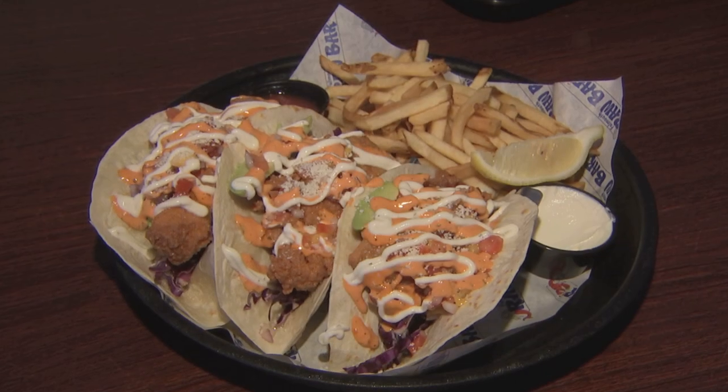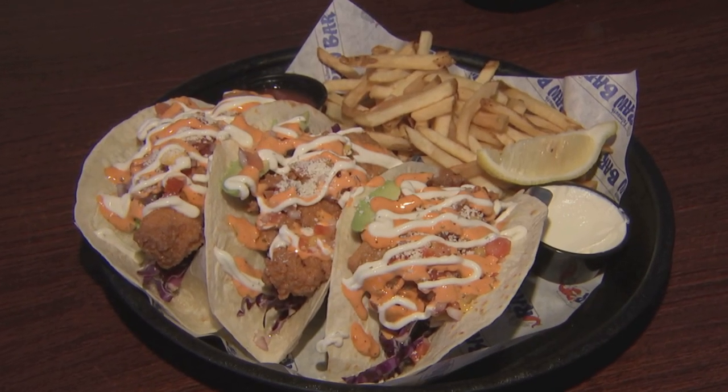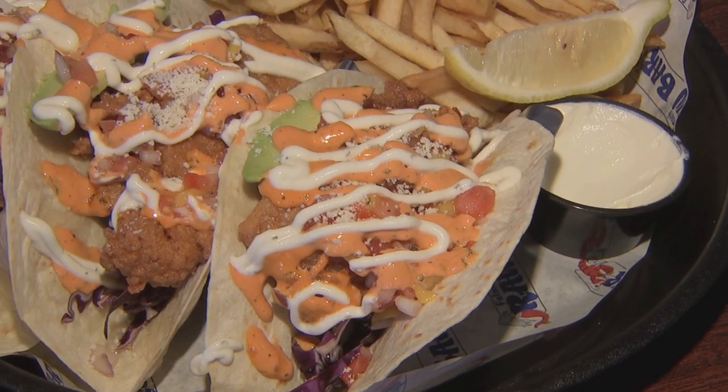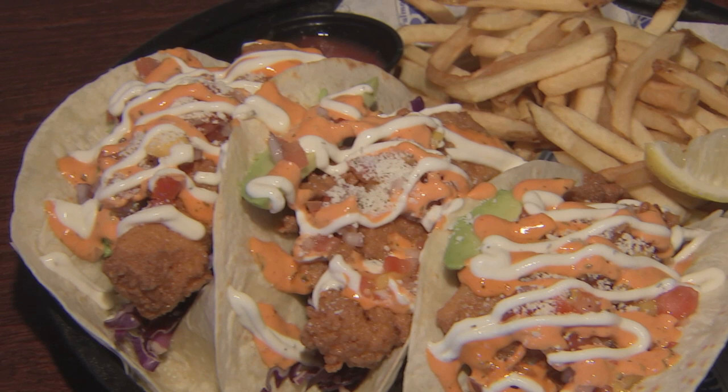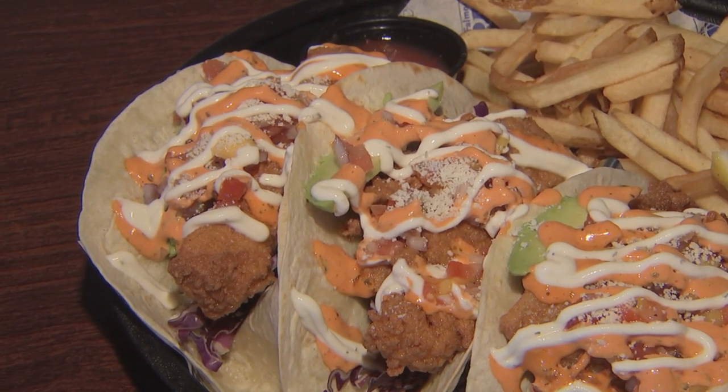What makes the fish tacos so special? What makes the fish tacos really special is that we get all of our cod from the Clam Man, who is a local fishery, so they're sustainable, they're local, it's a business that we know. Also they're just really yummy — you got the crunchy, you got the acid, you got the avocado. I really love the fish tacos.